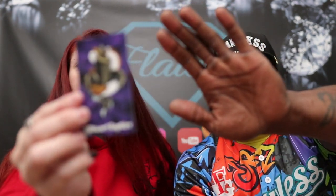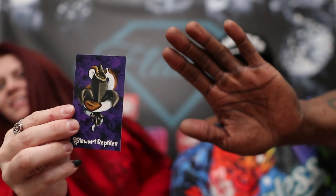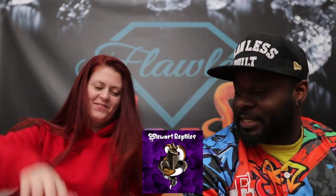Coming from Stewart's Reptiles — really, really easy to work with. Very easy to do business with, very responsive. Good size on this female also, which was really cool.